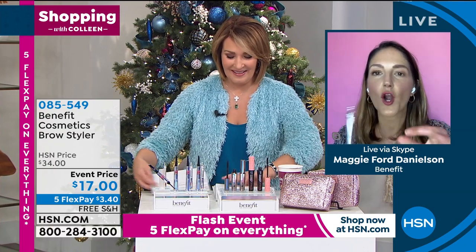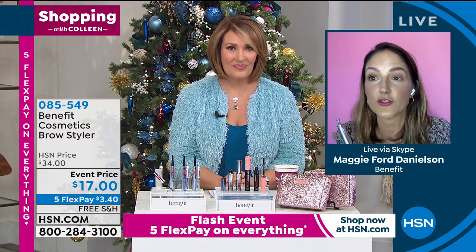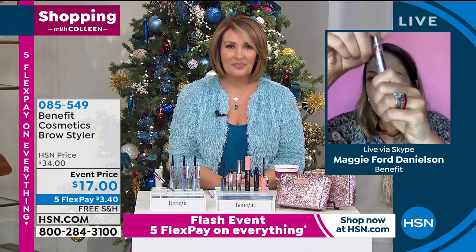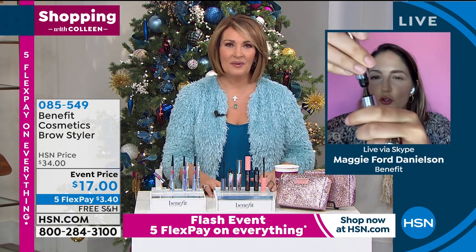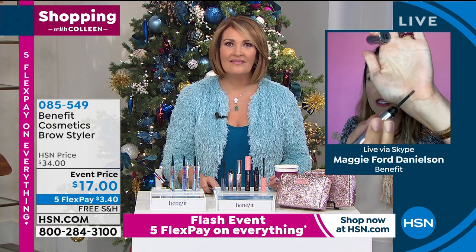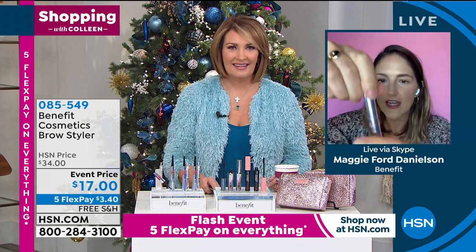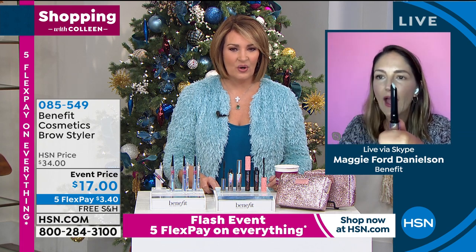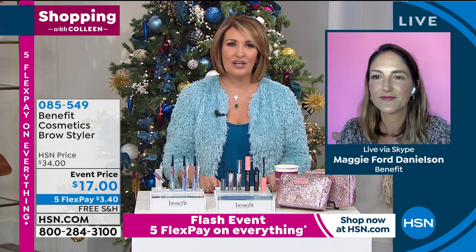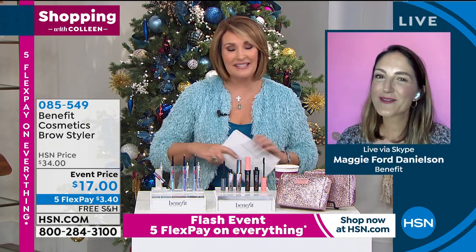Maggie: 'If you're a powder girl, we've got you — there's powder in the bottom here. It's a tiny precision applicator for the powder, and then on the other side, there's the pencil. Two in one.' It is the coolest thing. It's so much fun to see you — thank you for coming by on a Saturday. Take care, Maggie, and I hope to see you soon.